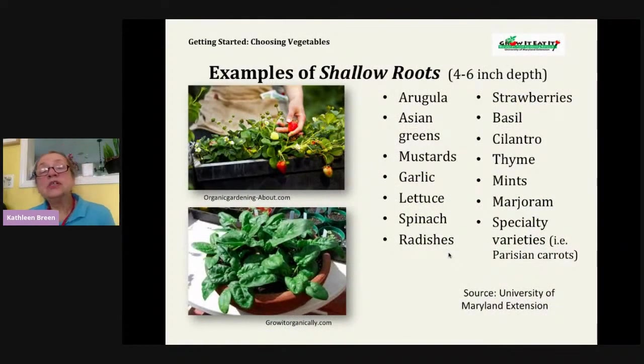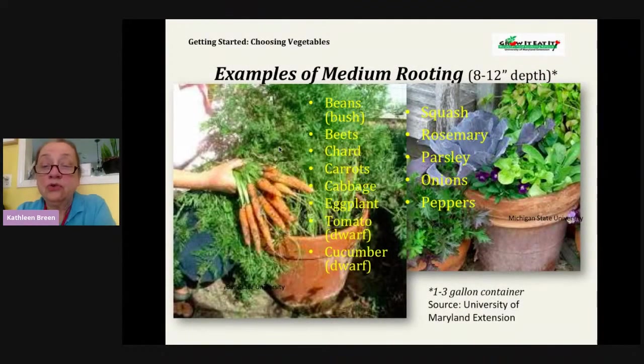You have to think about depth. With a shallow pot of four to six inches, you can grow lots of greens — lettuce, spinach, strawberries, and cilantro. For medium-root plants, you can grow carrots, peppers, squash, rosemary, and dwarf tomatoes or cucumbers if you only have a small pot. Here we have a mixture in a one to three gallon container — flowers for pollinators alongside cabbage and lettuce.